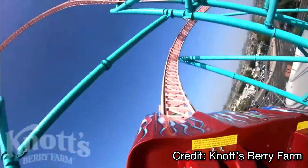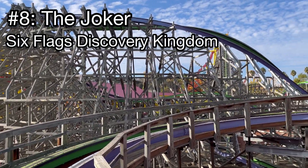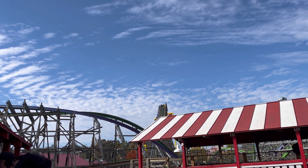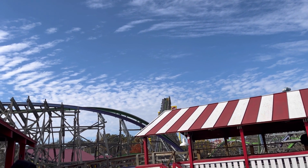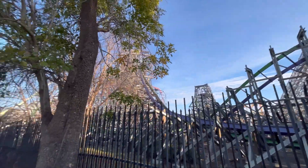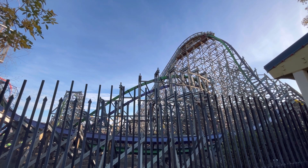Coming in at number 8, we're heading up to Northern California to Six Flags Discovery Kingdom, where my favorite coaster at that park is the Joker. This mini RMC is a ton of fun. While it's towards the bottom of RMCs I've been on, it still packs a punch with fun inversions and a great first drop. I think it's pretty underrated — people hate on it too much. It is still by far the best ride in the entire park.